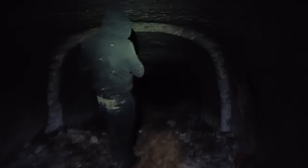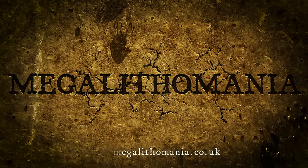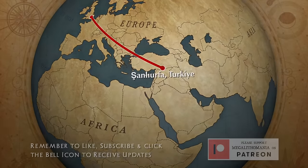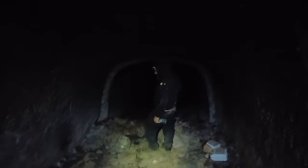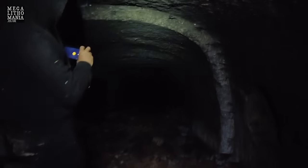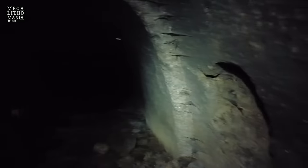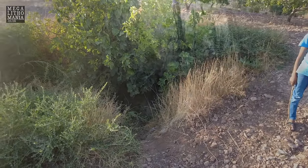We're inside the cave - this is really happening. This is absolutely beautifully carved, it's like a proper tunnel. Oh my god, that is incredible. Look at these niches up there - that's the entrance. We are inside an incredible carved cave.